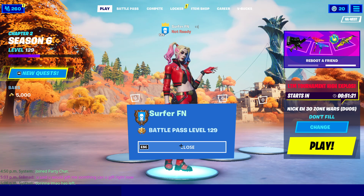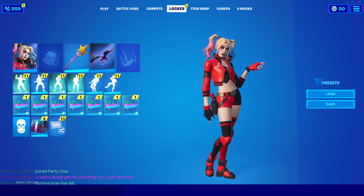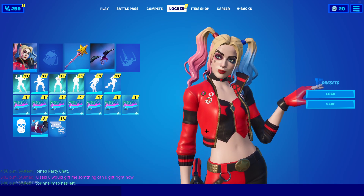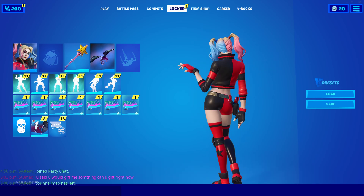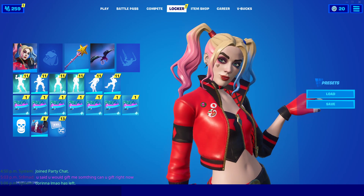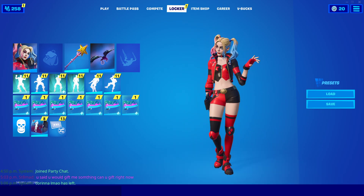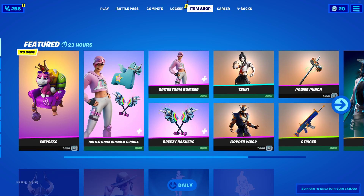What's going on guys, Surfer FN here. Today I'm going to be going over how you guys can get the Rebirth Harley Quinn skin right now in Fortnite, even though the skin is actually unreleased. You're not actually able to get it from stores and stuff, but somehow there are people selling codes, and I did end up getting my hands on a skin.